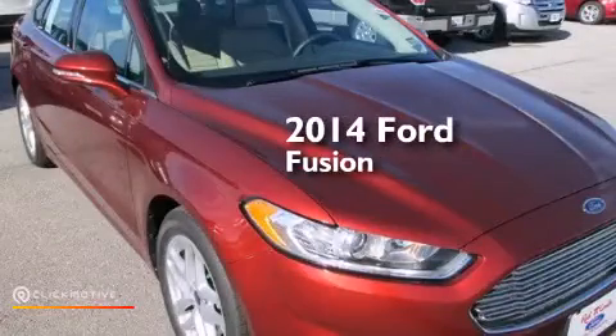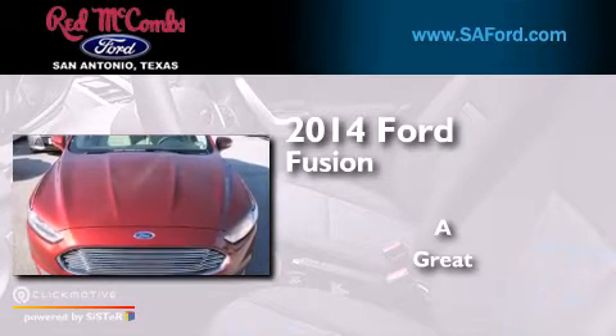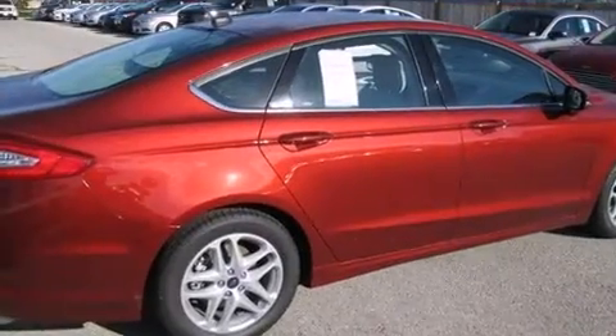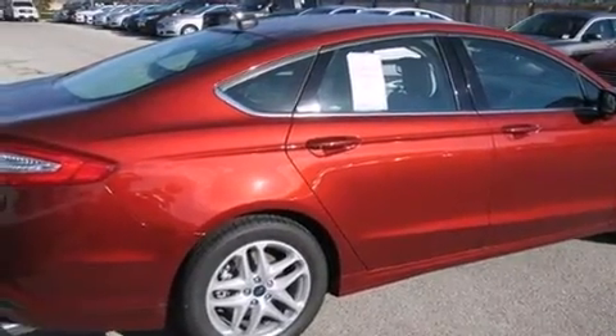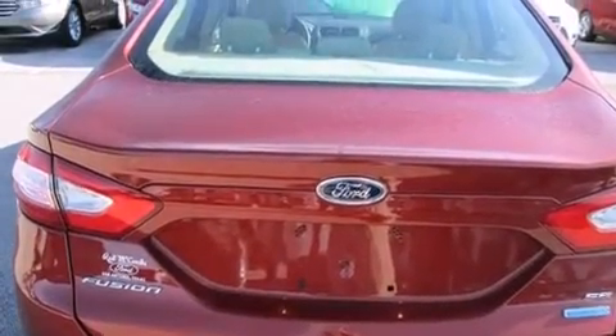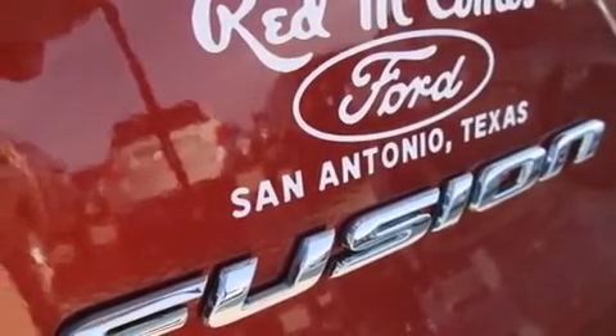This is a brand new 2014 Ford Fusion. Its top features include Bluetooth mobile device connectivity, a speed sensitive volume control system, a multi-link rear suspension, and traction control and stability control systems.